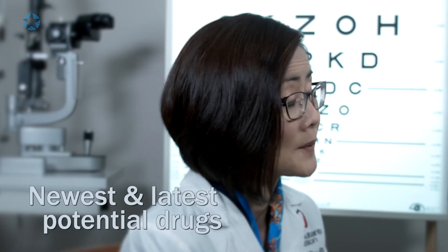Back in 2000, when I first started practicing, we only had photodynamic therapy, and that was only able to stabilize the vision in only 60% of patients.